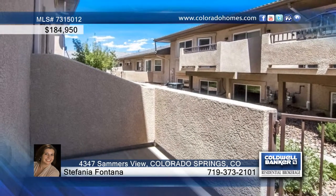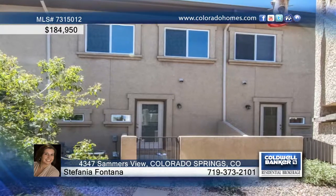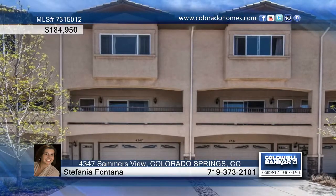The master suite offers even better mountain views, plus boasts an upgraded bathroom with granite countertops. Come see this beauty with Stefania Fontana.